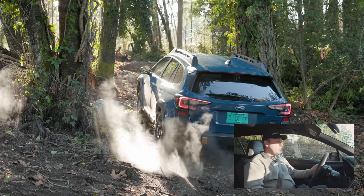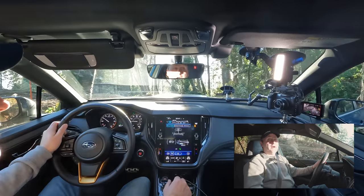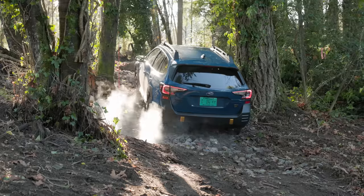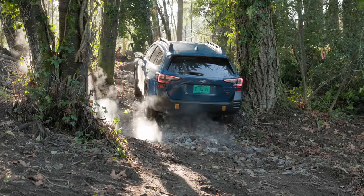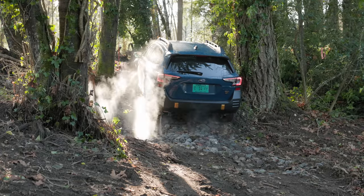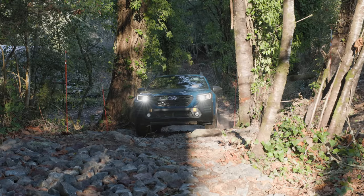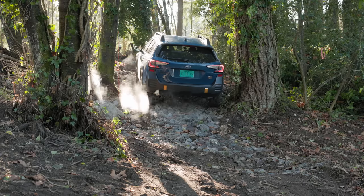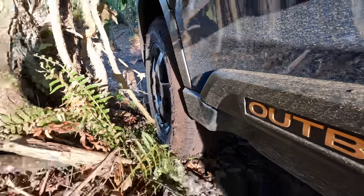So basically everybody gets a locker. Is this as good as a locker? Absolutely not. Can you add a locker to this vehicle? Actually there is an aftermarket option — we have a whole video on that where we took our 4Runner versus somebody who equipped one of these with a rear locker. So I'm just creeping up.